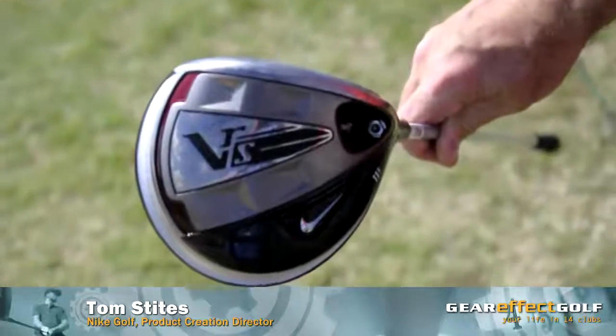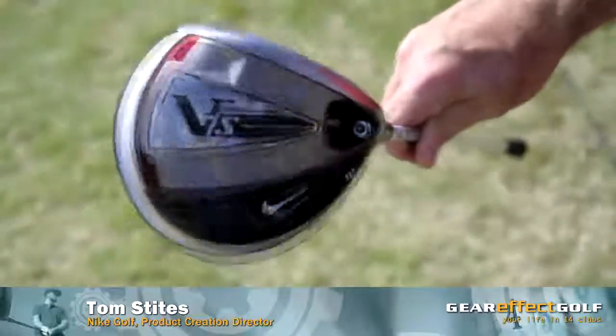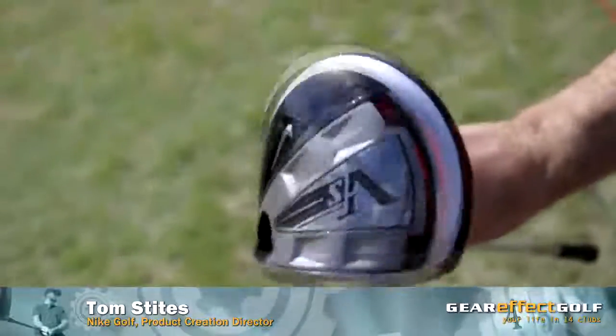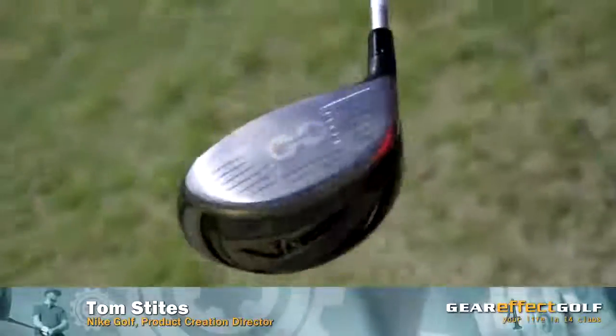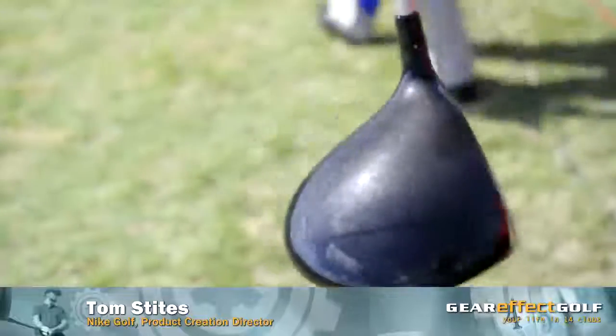Fairway woods, hybrids — and we've even taken that same technology that was first learned on the driver technology down into the iron set on our VRS iron, so it's a complete new way of thinking about ball speed in order to create distance.